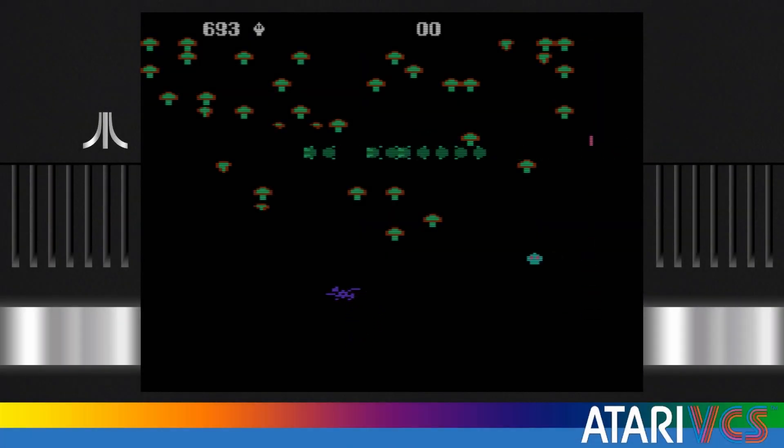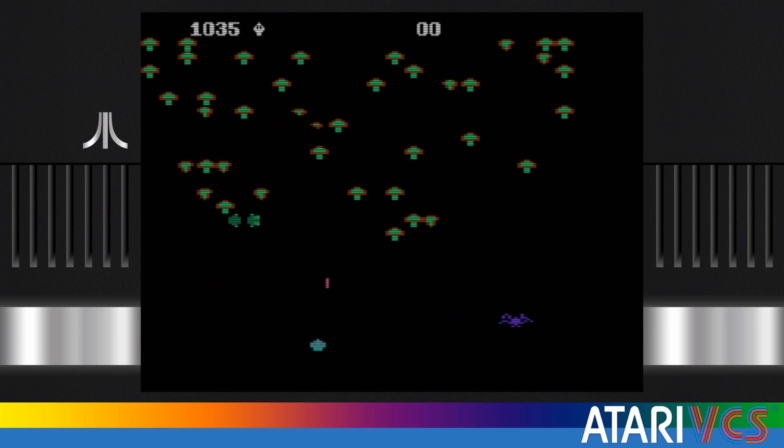The 5200 version was also missed by many, and isn't bad. You can see the graphics and sound improve a bit, although the infamously poor 5200 joystick made actually playing the game fairly difficult.